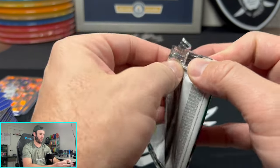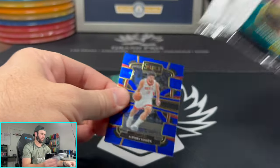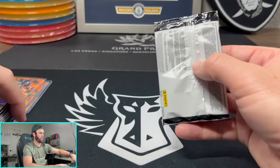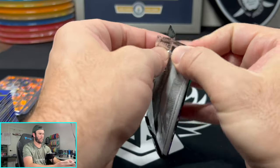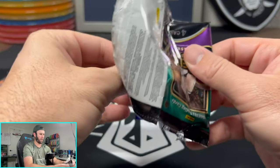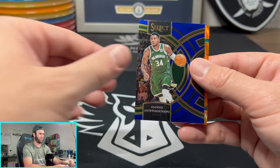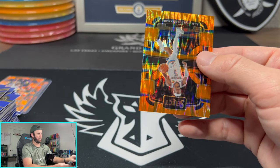Two packs left. Final two here — Sangon, Strother, Lillard, Markkanen. And the final pack — give me a banger here. It looks like we're going out with a flash prism. Unless that's a Wimby, folks. And it's going to be an SGA to end it.